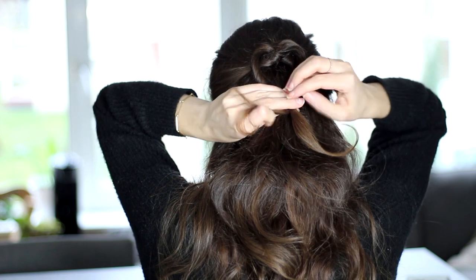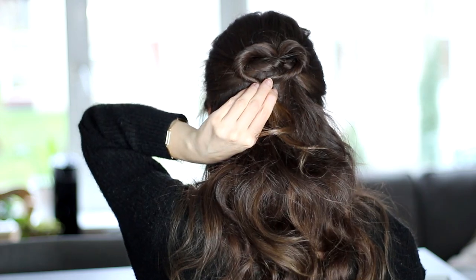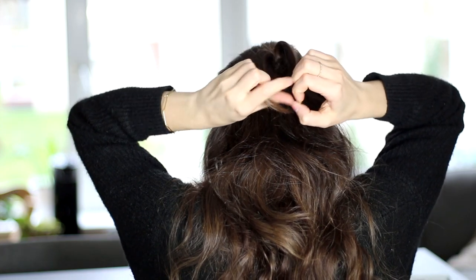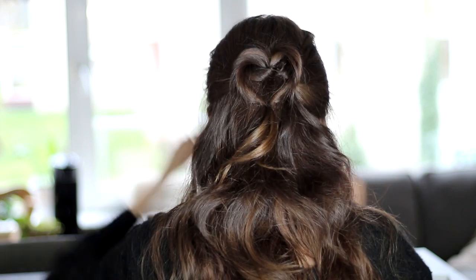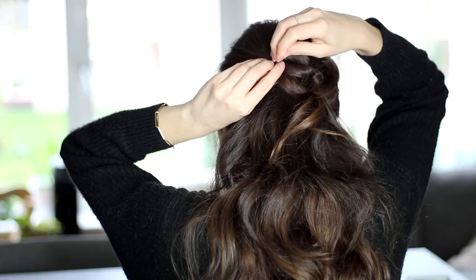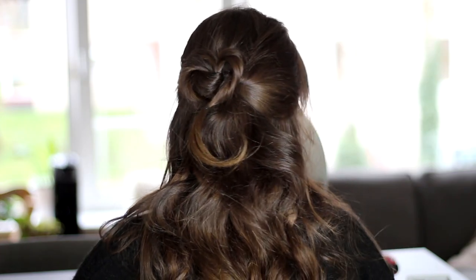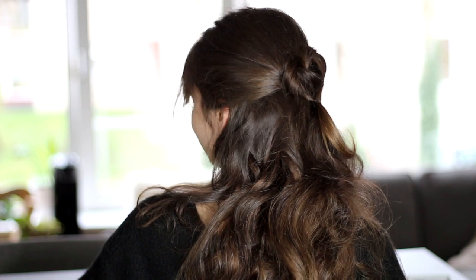Then I'm going to tie them together again a little bit lower. You can already see we're starting to create a little bit of a heart shape here. This is basically it, but just to be sure that this really stays in all day, I am going to stick in a bobby pin on both of these loops. And there you have a really cute heart shape half-up. Super quick, super easy to do, but really adorable. This would be perfect for children as well.